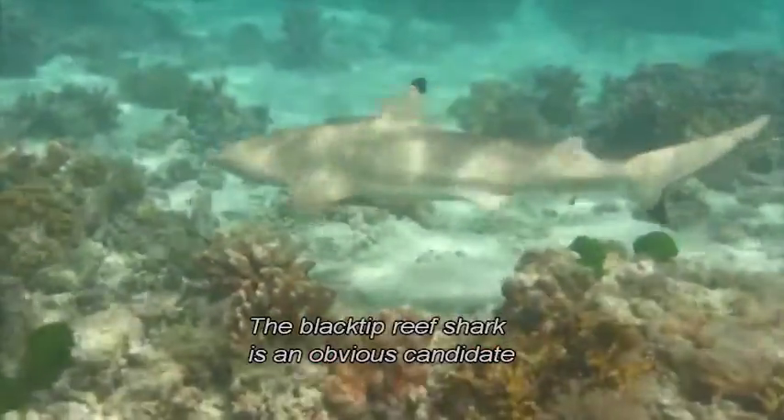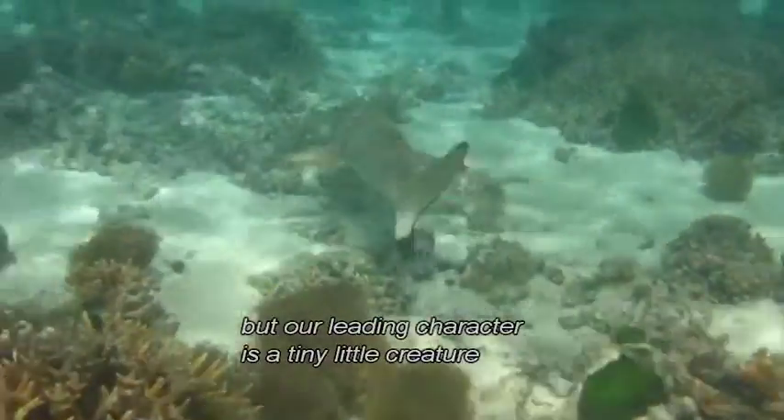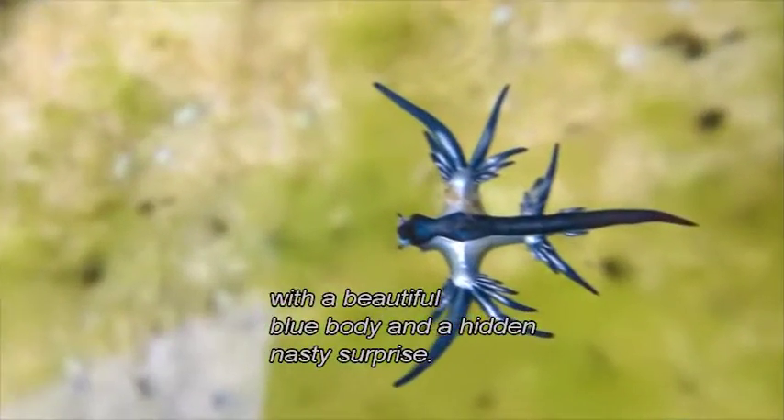The blacktip reef shark is an obvious candidate in the role of predator, but our leading character is a tiny little creature with a beautiful blue body and a hidden nasty surprise.